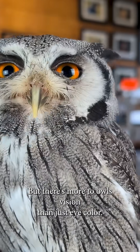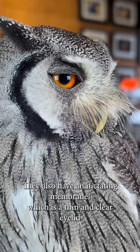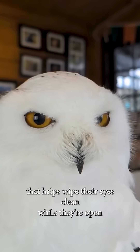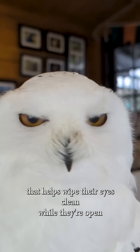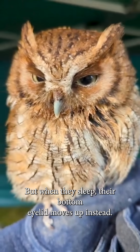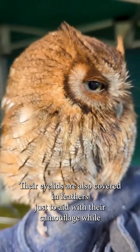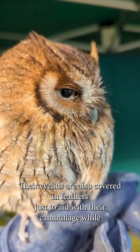But there's more to owl's vision than just eye colour. They also have a nictating membrane, which is a thin and clear eyelid that helps wipe their eyes clean while they're open. Their top eyelids close when they blink, just like ours, but when they sleep their bottom eyelid moves up instead. Their eyelids are also covered in feathers to aid with their camouflage whilst they're sleeping.